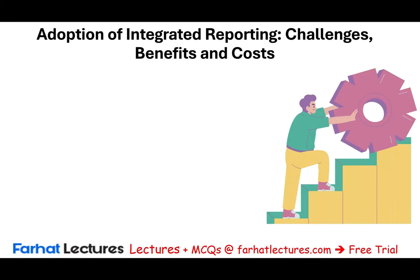Hello, and welcome to the session in which we will discuss the adoption of integrated reporting. Specifically, we will be discussing challenges to that adoption, benefits, and its cost.